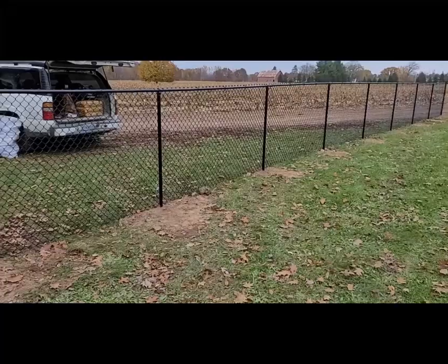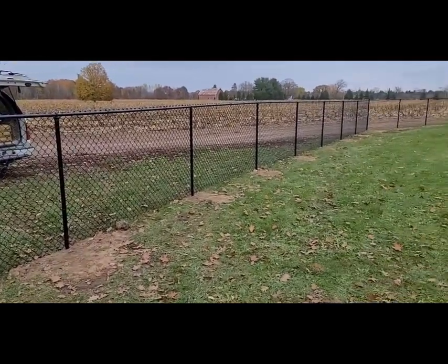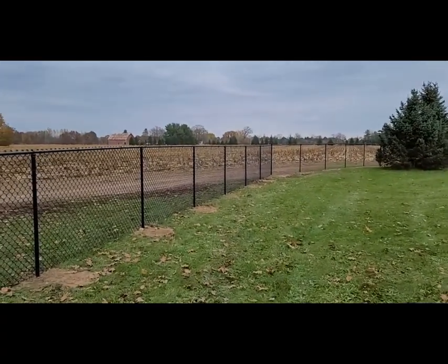The fourth thing: line post depth. When we did this one, we went a full three feet in the ground. A lot of companies here in the west Michigan area like to try to get away with just two feet in the ground — it's just not as strong as it should be. The deeper the post goes, the more concrete on it, the better.